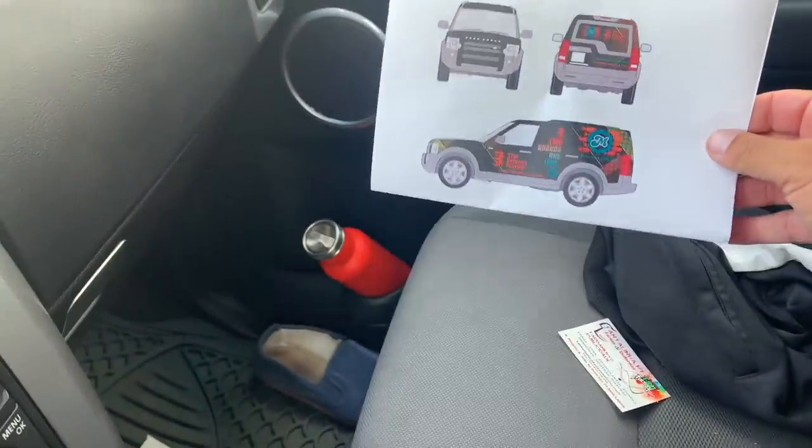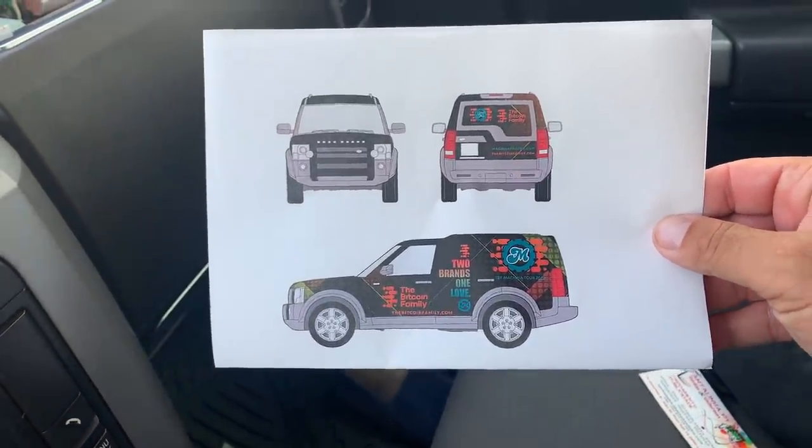I drove back to the wrapping company — they were open this time. I asked if they can do it and they can. I need to send them an example of what I think the car should look like and then they'll make a quote. I can show you an example we've been playing around with: the Bitcoin Family branding with MachinaTrader — just an example, because Prime XBT will also be on it along with other tour sponsors. It's going to be a completely wrapped car with different colors and a different vibe.